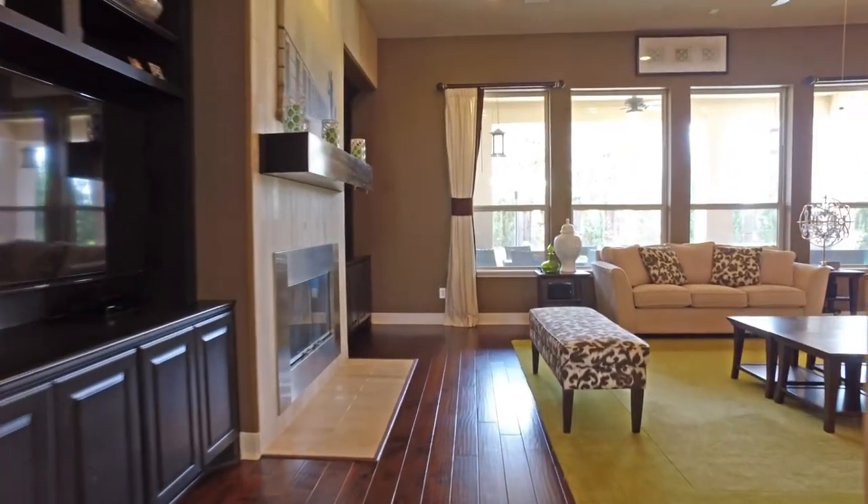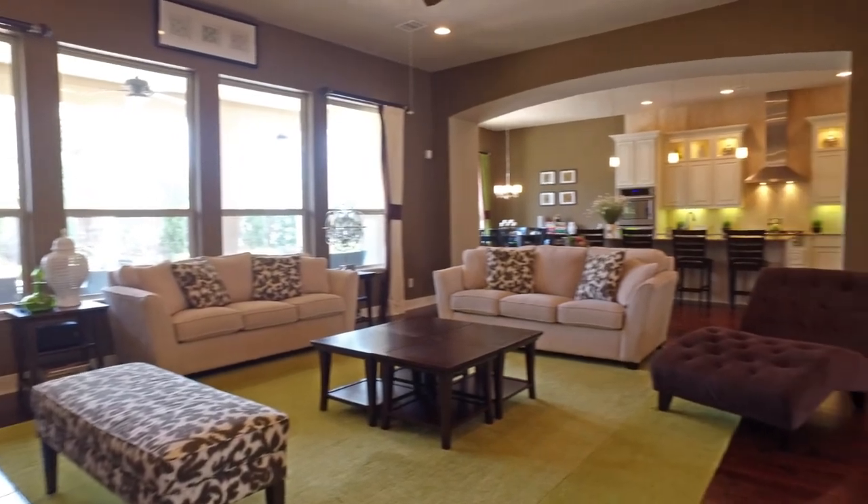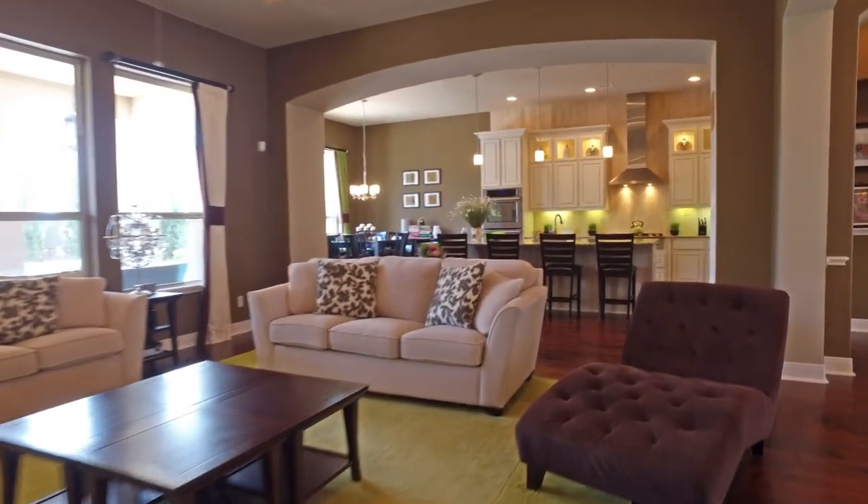There's a beautiful fireplace, which we'll see again in a moment, and the living room is connected to this impeccable kitchen, with high-end finishings,